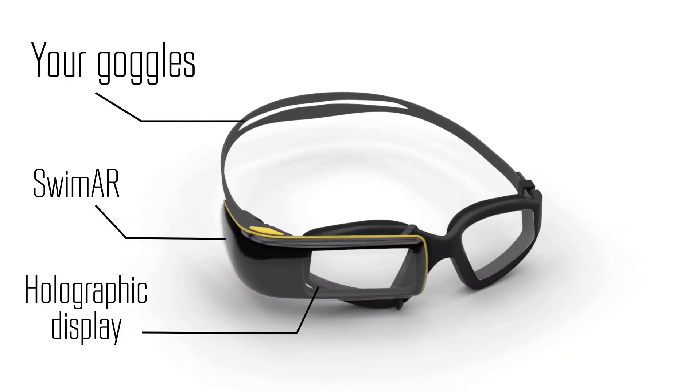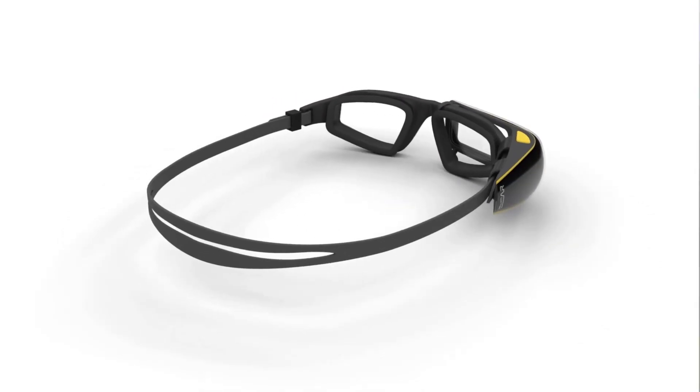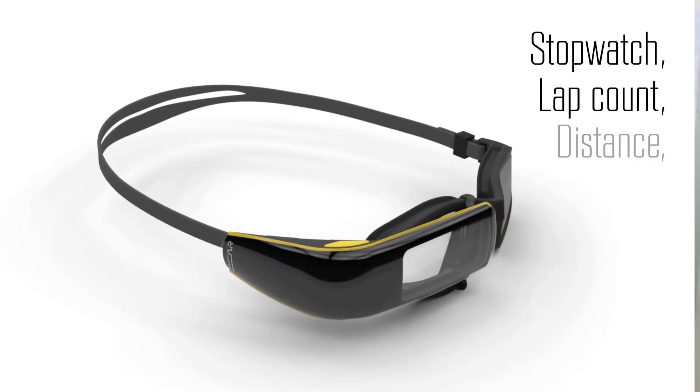SWIMR functions in real time for a swimmer in a waterproof, beautifully designed device, giving them all the data they need when they're underwater.